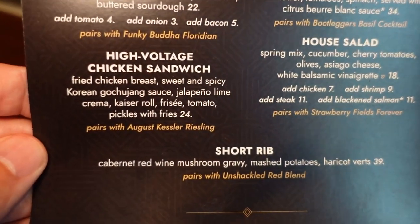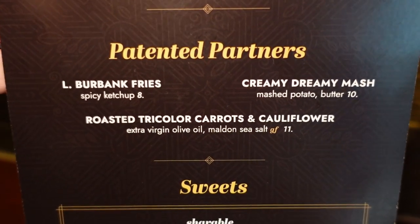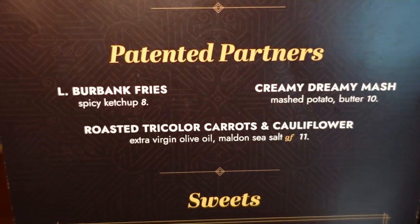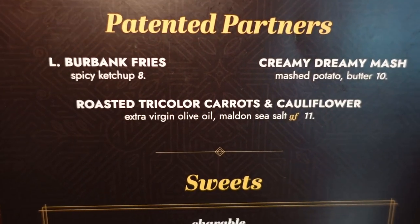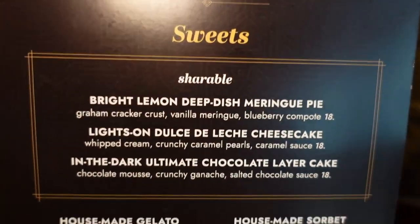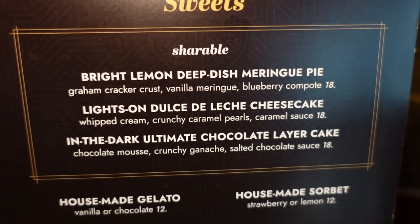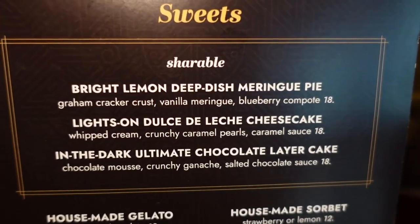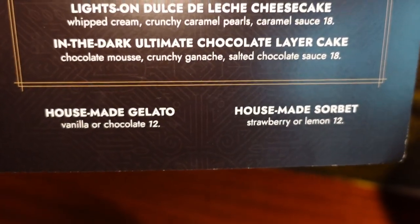On the other side of the menu are main entrees — New York strip, ribs, roasted chicken, blackened salmon. They also have tomato soup and gooey grilled cheese, which was funny to see on the more upscale side of the menu. There's also a fried chicken sandwich and a salad, short ribs, and what looks like add-ons — Burbank fries for eight bucks, creamy mashed potatoes, or tri-colored carrots and cauliflower. For desserts: deep dish lemon meringue pie with blueberry compote, dulce de leche cheesecake, ultimate chocolate layer cake, and house-made gelato and sorbet.